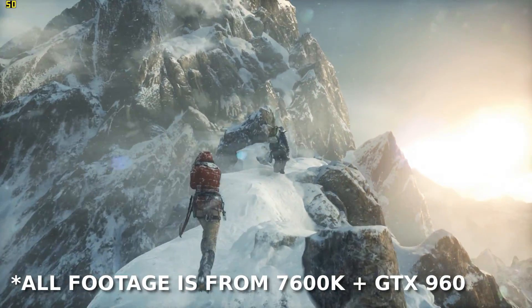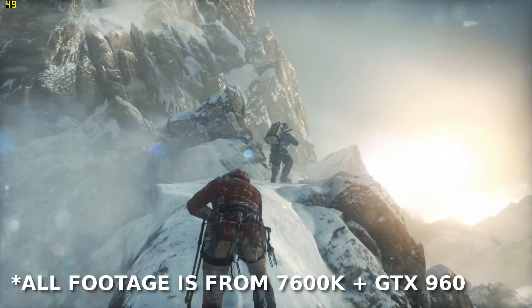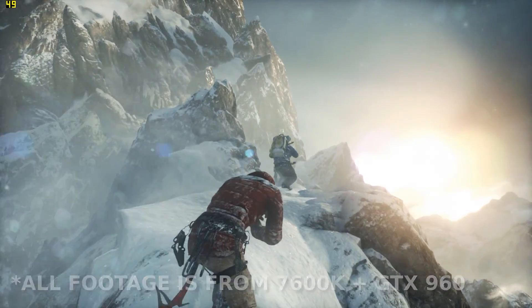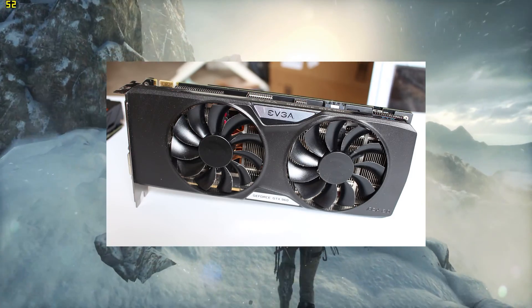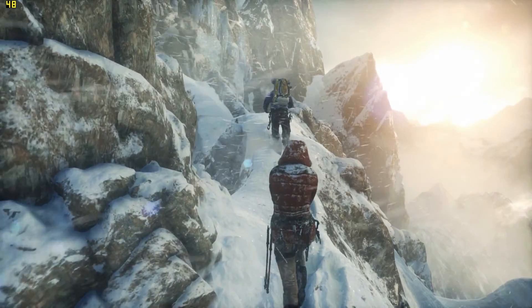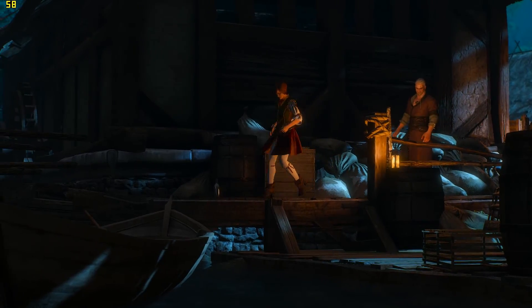Hey everybody on YouTube, Carl Alexander here, and in today's video I figured I would do some benchmarking. It's been a while since I've done anything with my GTX 960, so I thought it would be interesting to see if any of my CPUs from the last 9 years will bottleneck this card.